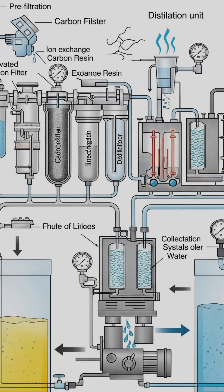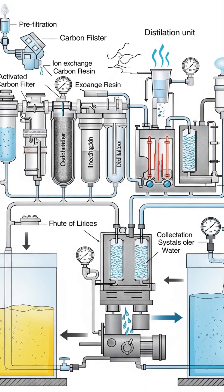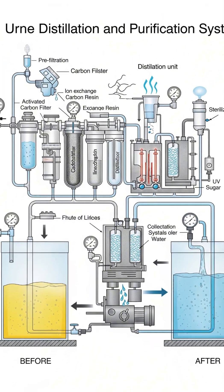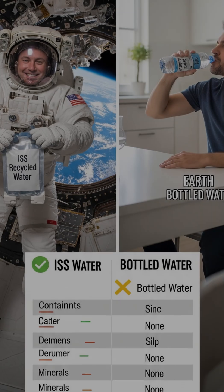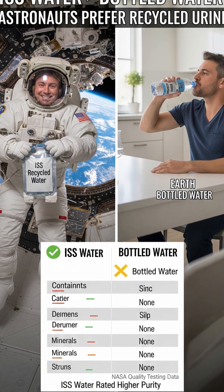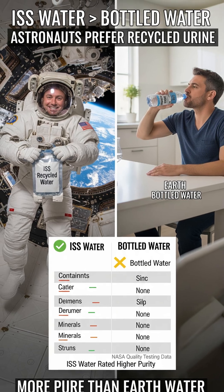NASA says the water is so pure that astronauts actually prefer it over bottled water brought from Earth — it tastes better because it's more thoroughly cleaned. Commander Chris Hadfield said, 'Yesterday's coffee is today's coffee.' The same water molecules have been cycling through the space station for years.